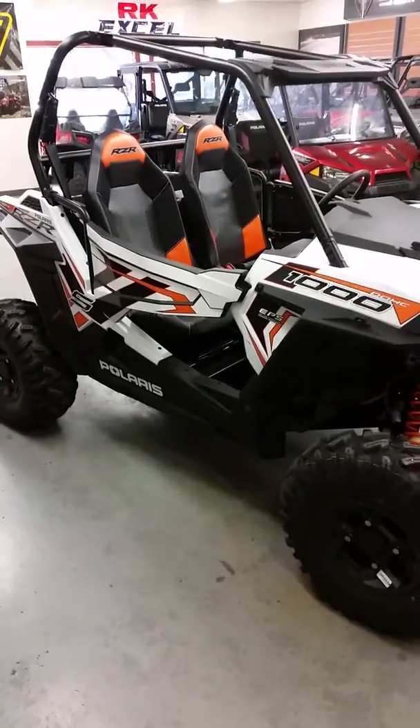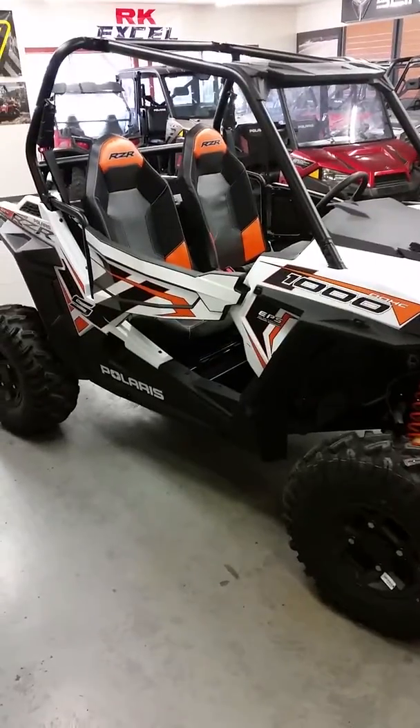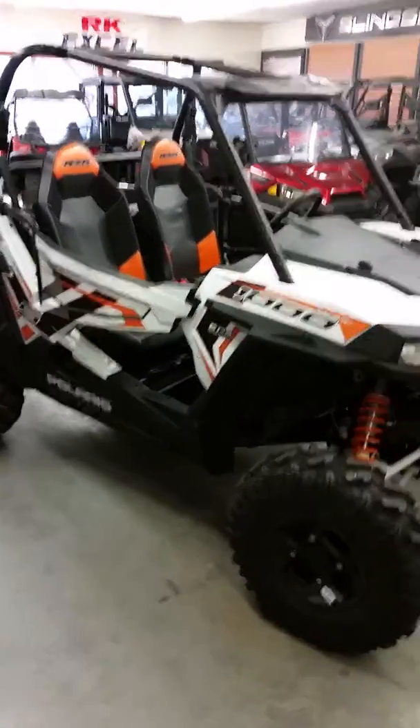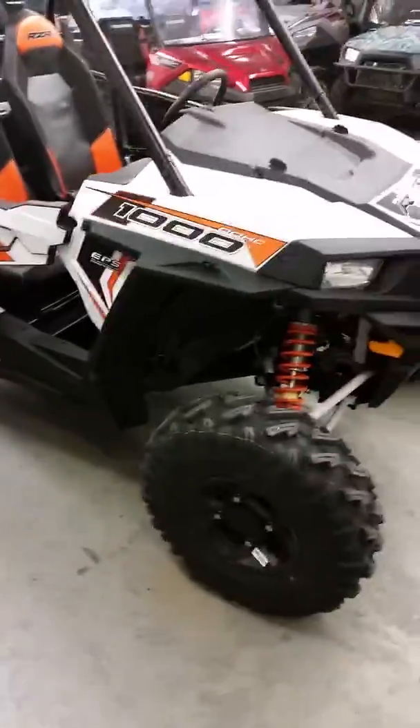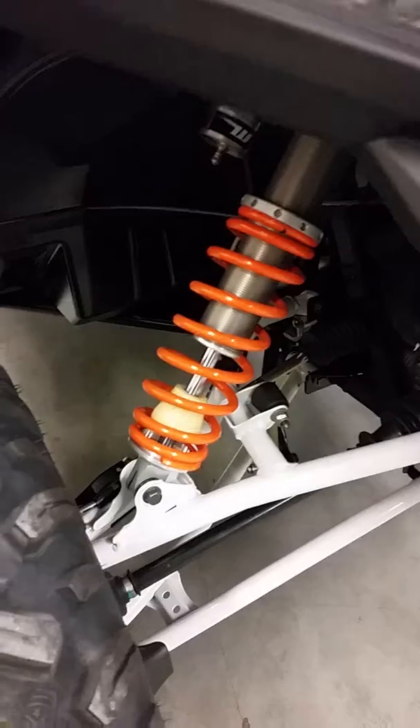I want to do a quick walk-around right now around this 2018 Polaris RZR 1000 S model. I believe they call this color white lightning — yeah, white lightning. It's got orange accents, so they do the white suspension with orange coilovers on the shocks. These even got the Walker Evans reservoirs on them.